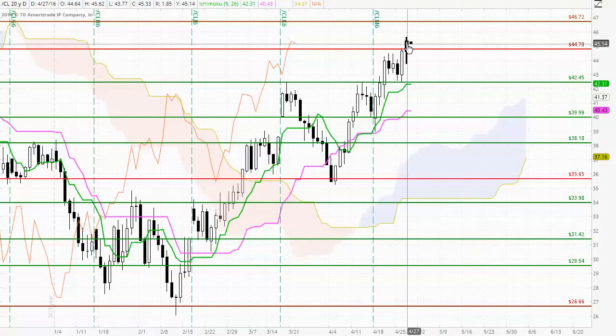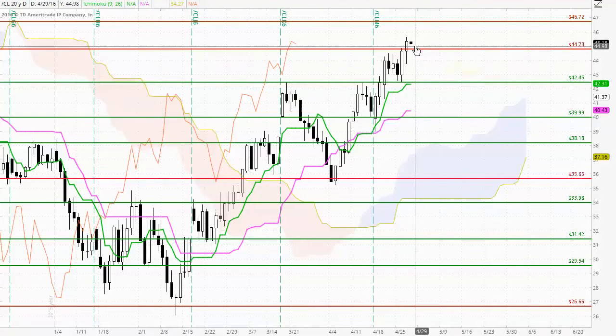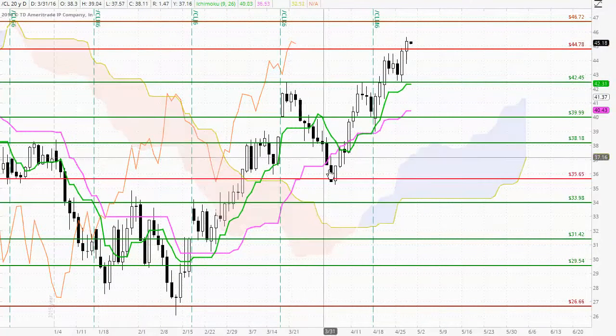One thing to be slightly cautious about is the reduction in the size of the white body — it's not too small, but perhaps we are seeing a slight weakening of buyer momentum. Certainly, the strong bullish breakout above 44.78 does suggest very good potential for the market to trade up to 46.72, in line with the market being bullish in all three timeframes and supported by the Chikou Span.